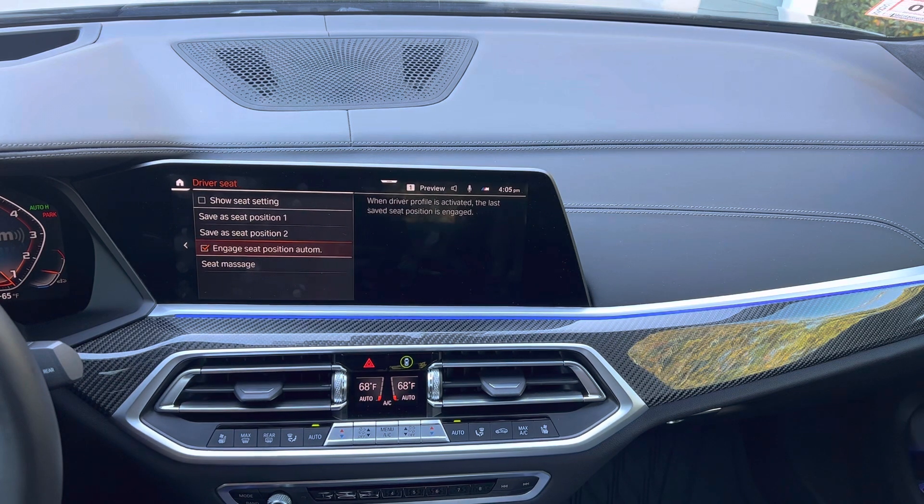You have to make sure the profile is set up properly so the vehicle understands which seat position is saved to the right key under the right profile. You also have to make sure that when driver number two is done driving, they lock the vehicle. If the vehicle is not locked in between driver number two and driver number one, driver number two's settings will remain — there is no automatic default, no automatic reset. It will stay exactly where the last driver had the seat positioned.